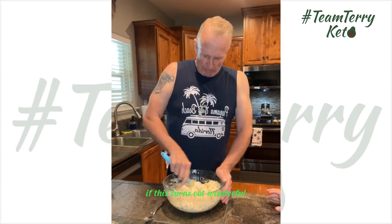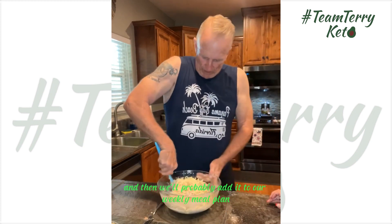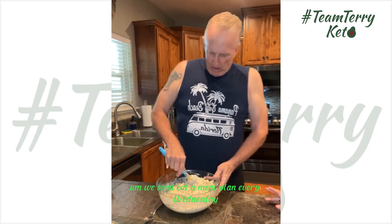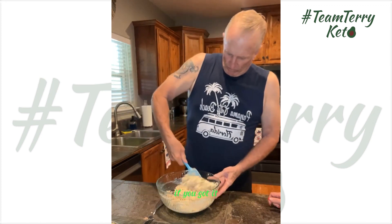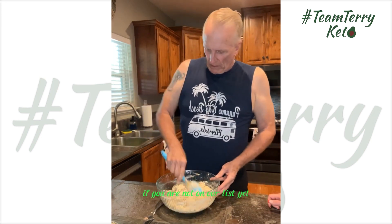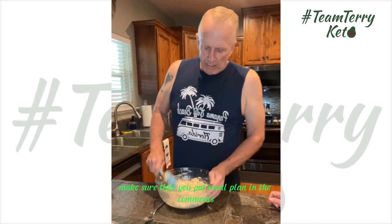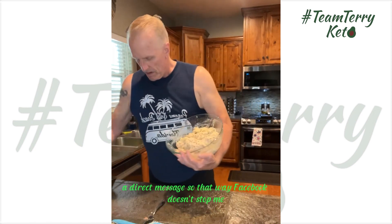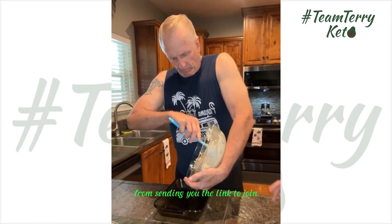If this turns out wonderful, I'll post the recipe and the after photo, and then we'll probably add it to our weekly meal plan. We send out a meal plan every Wednesday. If you are not on our list yet, make sure you put 'meal plan' in the comments and send me a direct message so Facebook doesn't stop me from sending you the link to join.